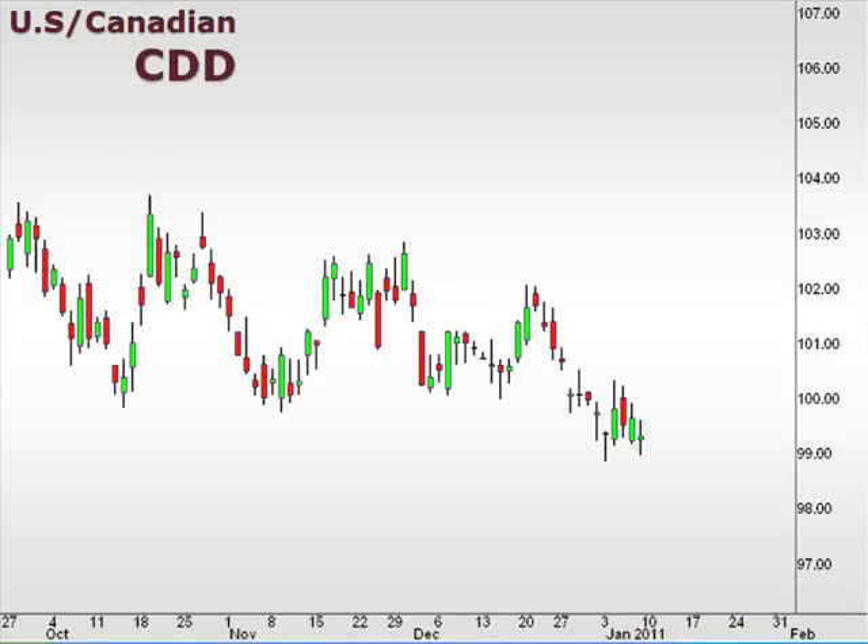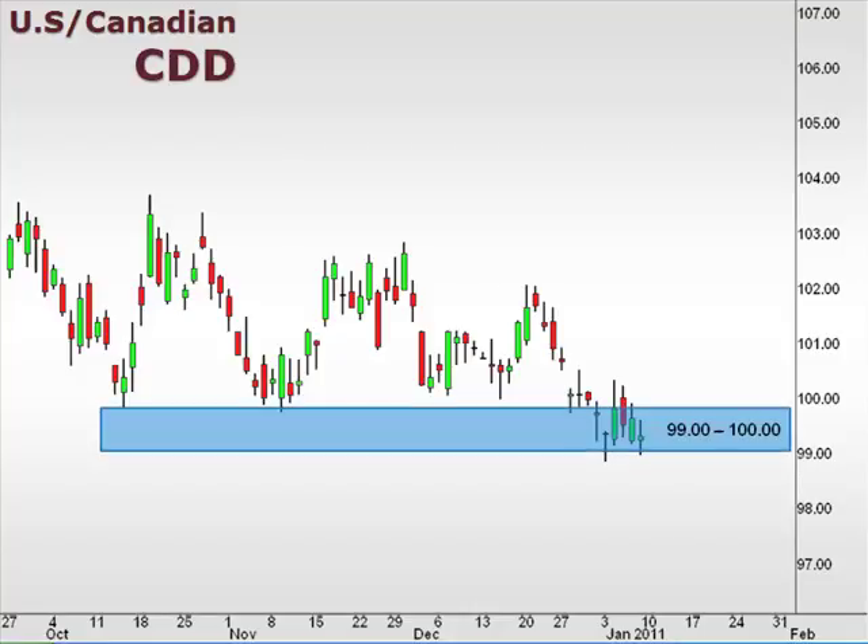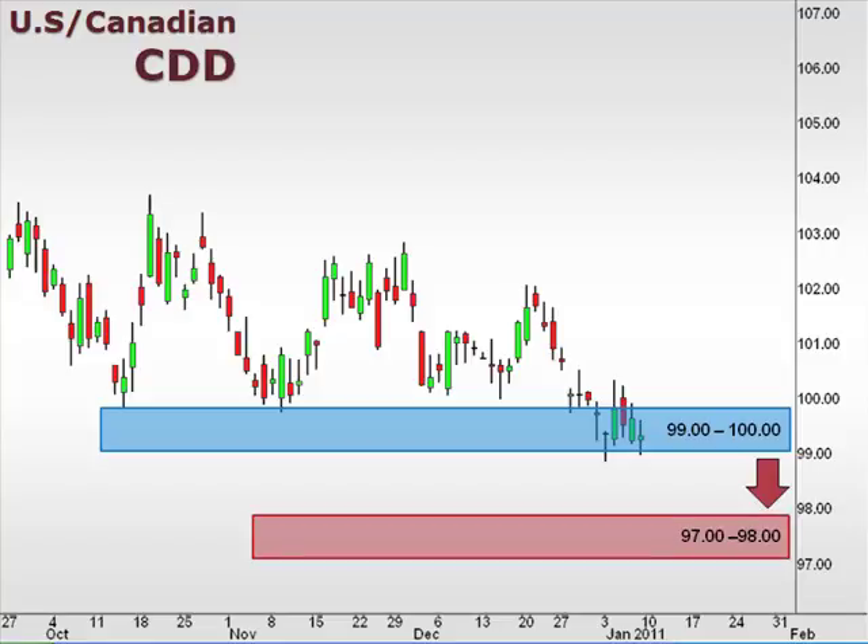Let's take a look at the U.S. dollar versus the Canadian dollar, as seen here in the ISC FXOption pair value CDD. The CDD spent most of the week consolidating between 99 and 100, and we need to see a definitive close above 100 to lend credibility to a continuation higher. Failure to hold support at 99 opens the window for a move down towards the 97-98 box.